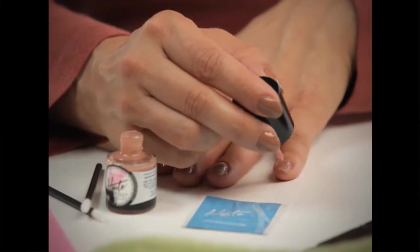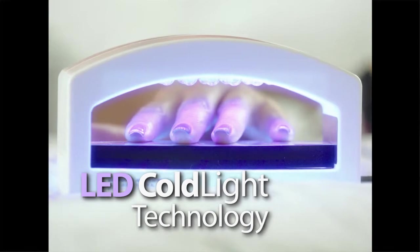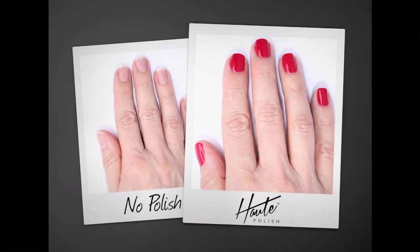It's the only one-step gel polish system featuring the exclusive LED cold light that shuts off after just seconds, letting you know your nails are set and ready to go. I love putting my nails under there — it takes just seconds, and I can go take a shower and wash my hair right afterwards and it doesn't even smear or smudge. It's fantastic.